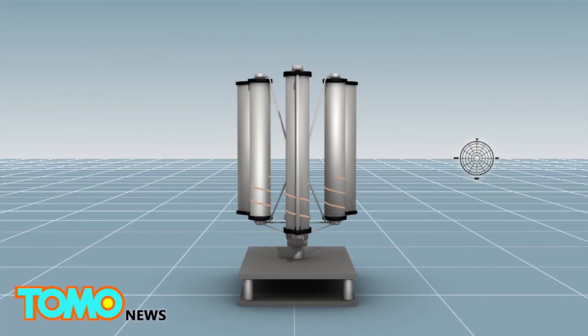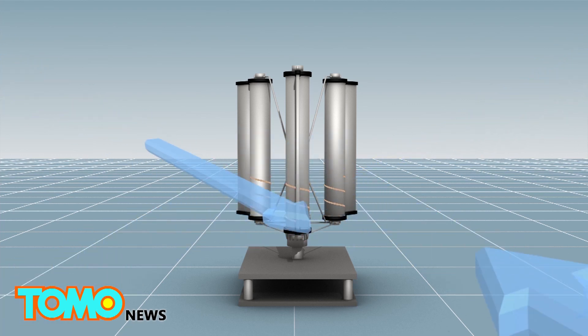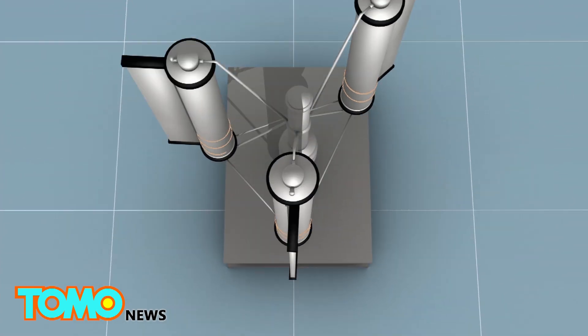A typhoon turbine created by a Japanese engineer consists of three vertical blades and a central rod. It has an omnidirectional axis so that it can respond to wind coming from every direction. The turbine makes use of the principle of the Magnus effect.